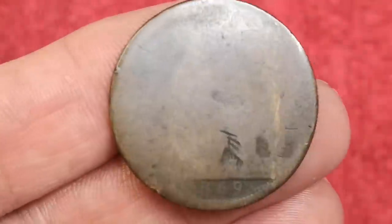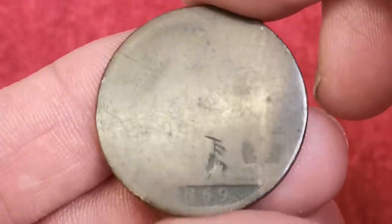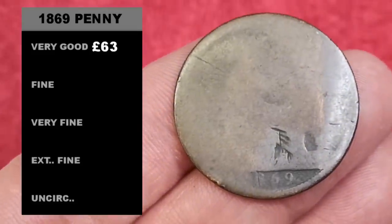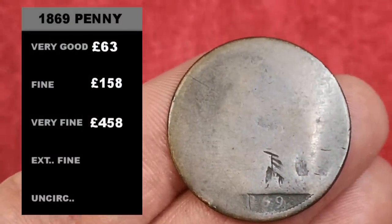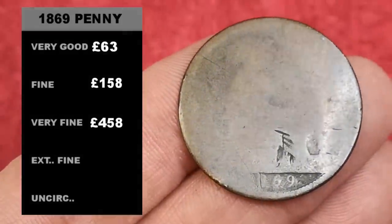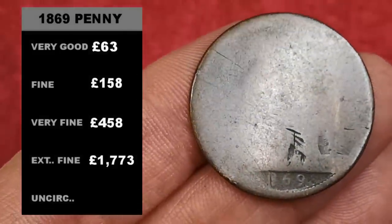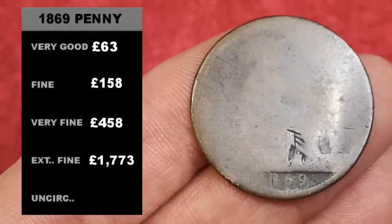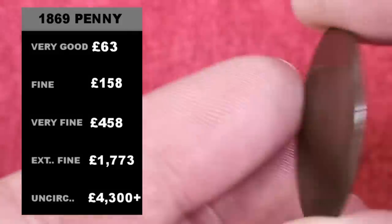I've searched loads of different places — the internet, shops, eBay, and other auction sites. These are the average selling prices: very good condition 63 pounds, fine condition 158 pounds, very fine condition 458 pounds, extremely fine condition 1,773 pounds on average, and for a genuine uncirculated 1869 penny you're looking at 4,300 pounds plus.